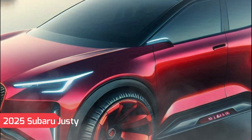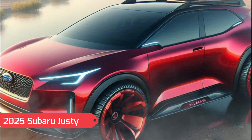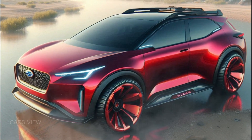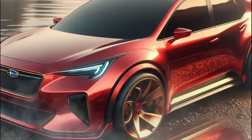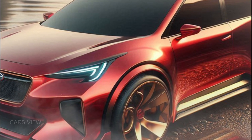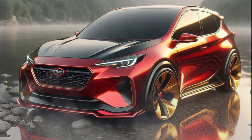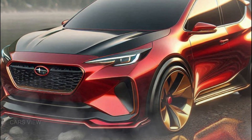The first thing you'll notice about the 2025 Justy is its fresh design. Subaru has given this compact a stylish yet functional facelift. The sleek, aerodynamic lines add a touch of sophistication, while the familiar Subaru grille up front keeps it in line with the brand's rugged personality. LED headlights, fog lamps, and a bold front fascia make the Justy stand out.